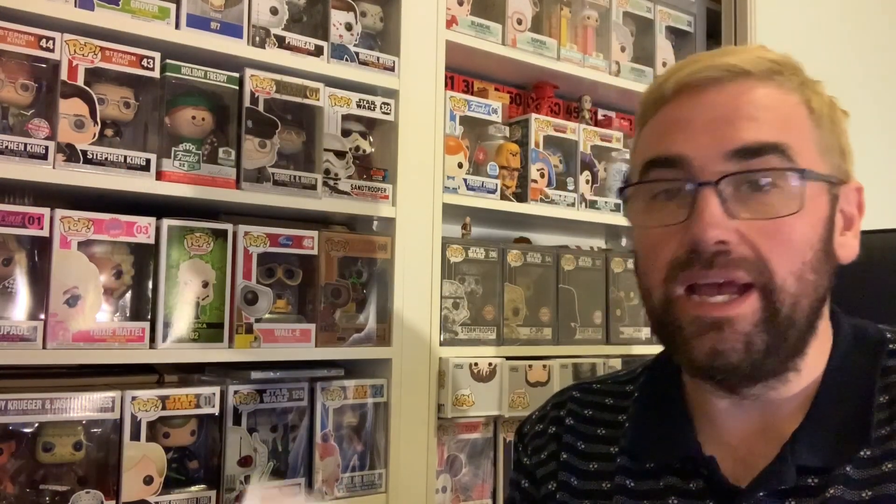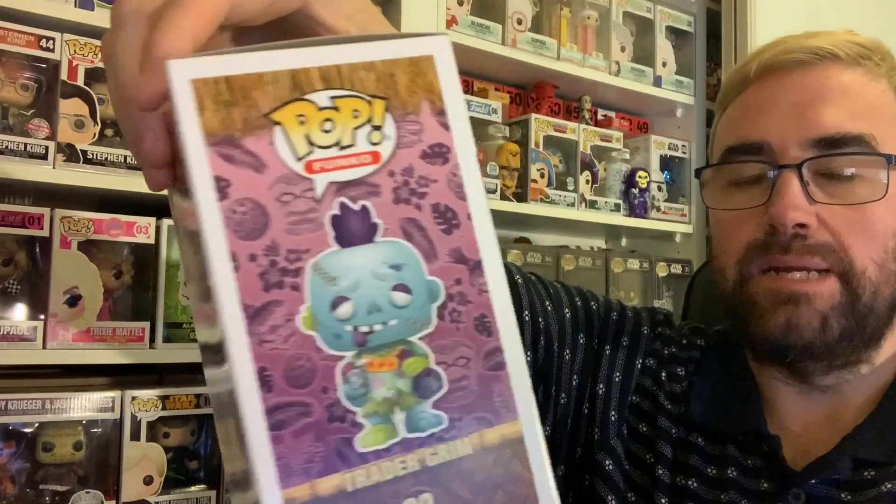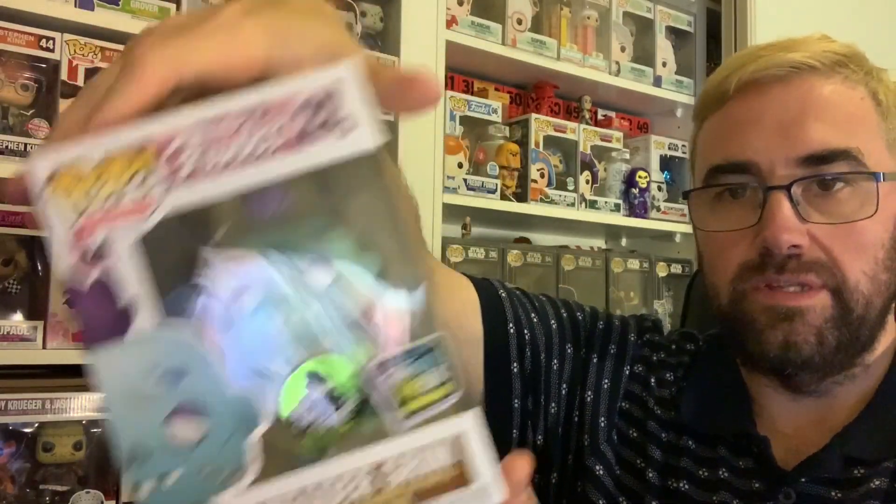The next one, which looks better in person, is the Fantastic Plastic winner — and it is the Trader Grim Pop. My understanding is it's part of Fantastic Plastic, which is the range that Funko have released themselves. If it's the winner, it's actually been designed by a Funko fanatic. I think they ran a competition where the best design would be voted on and become a Funko Pop. I'm going to take this one out of the box to show you just how awesome this Pop Vinyl looks.